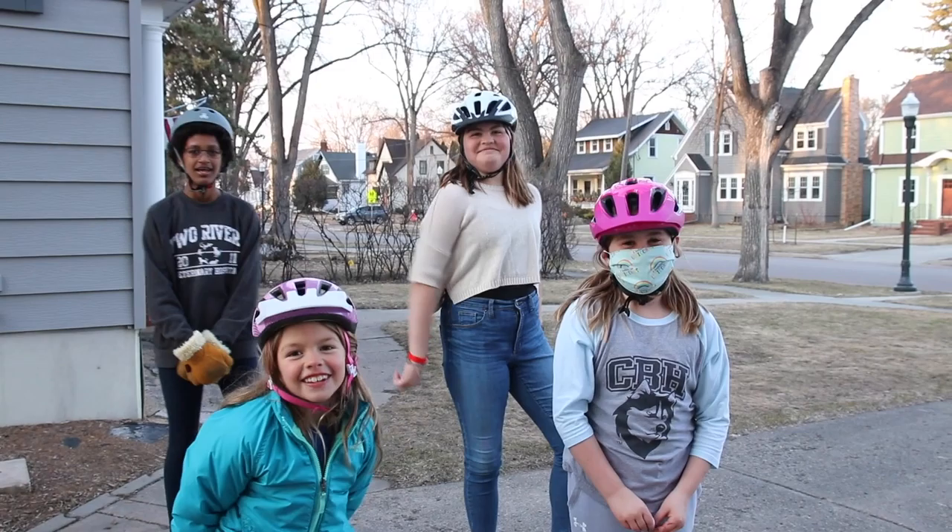Hey guys, it's Hazel and Lola here, and welcome back to Mr. James' channel! Alright, thanks to my neighborhood kids for doing the intro to today's video.